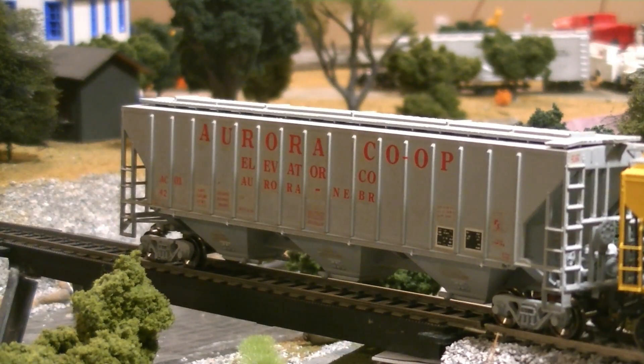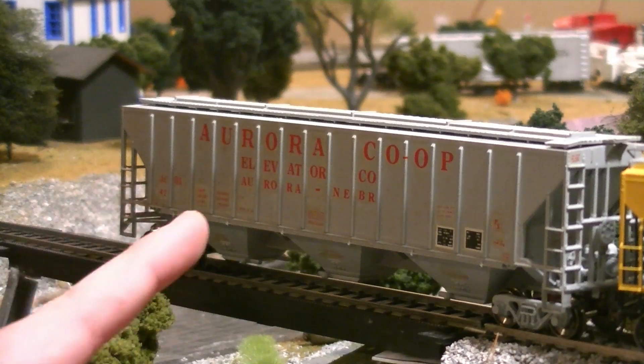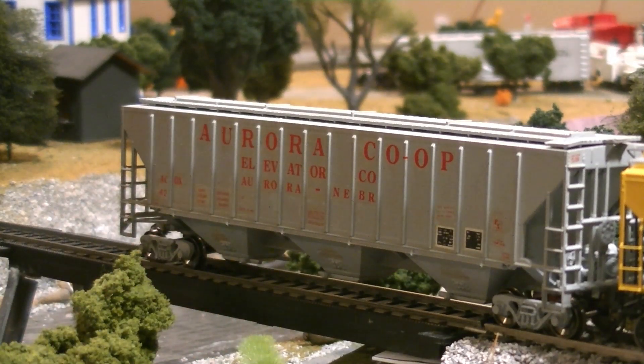The last grain car I got was an Aurora Co-op car. I was looking around for one of these and found one back in October at the Beatrice show, but the guy selling it had it way too overpriced at $50. I found this one for $10, $15, or $20 - I forget exactly. But it was a really good price, so I snatched it up quick.